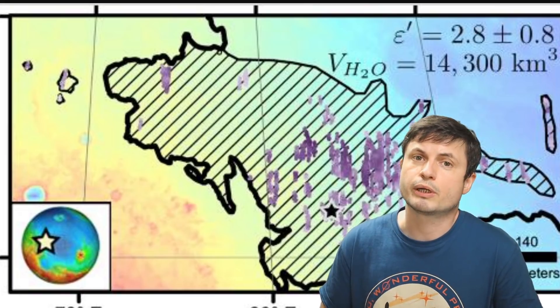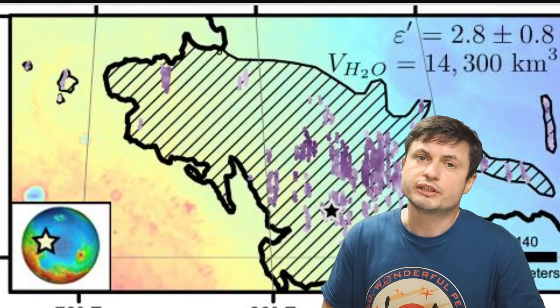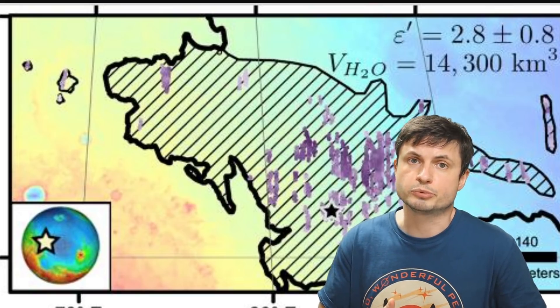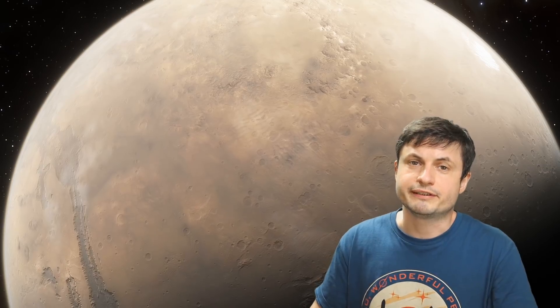Utopia Planitia is actually where the Viking probe landed as well, and that's a picture from the Viking 2 probe back in 1979. There are quite a lot of really interesting discoveries already: this is the site of an extremely large impact crater approximately 3,000 kilometers in diameter. NASA has also discovered huge amounts of underground ice in this region equivalent to a really large lake. This region was also most likely covered by a relatively large ocean billions of years ago.